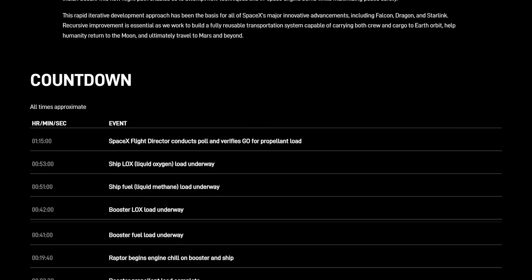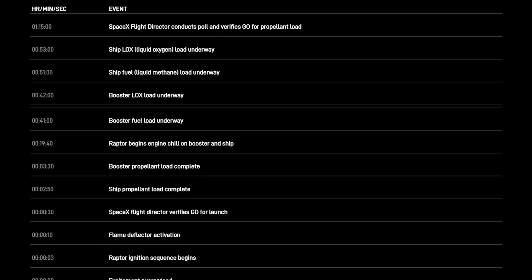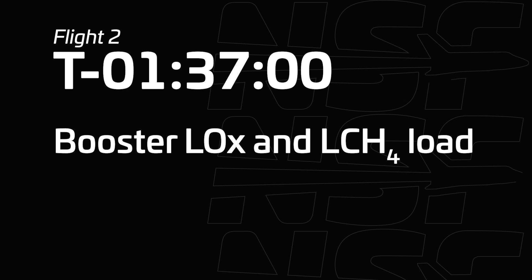Thanks to the timeline SpaceX published on its website, we now know even more about the countdown, and we can compare it to previous flight paths. At 1 hour and 15 minutes, the SpaceX flight director is verifying the go for propellant loading — on Flight 2 this was at the 2-hour mark, so they want to speed up operations by 45 minutes. Booster LOX load and methane load started at 1 hour and 37 minutes on Flight 2; now booster LOX load starts at 42 minutes and methane load starts at 41 minutes. The difference is striking.